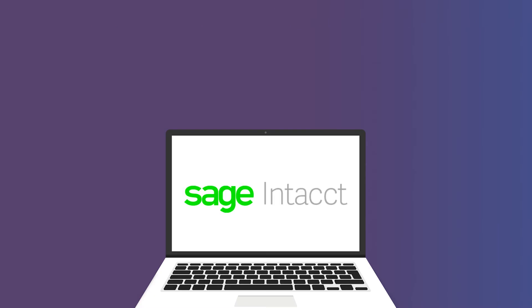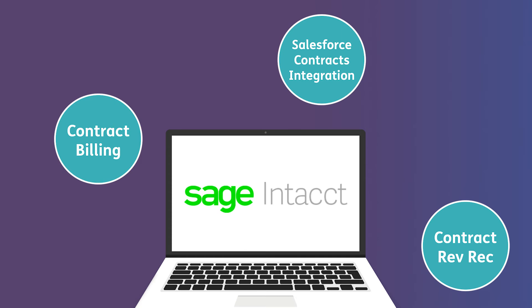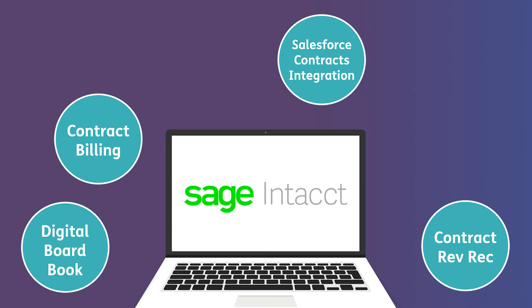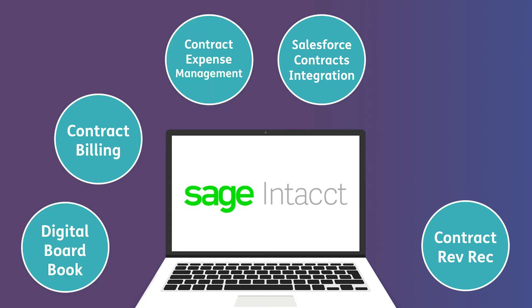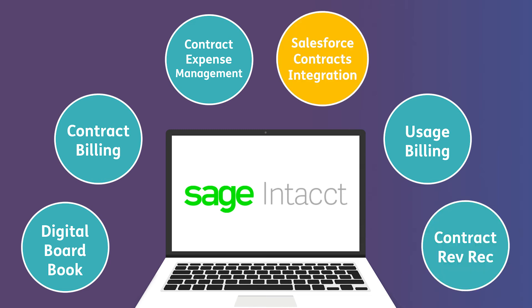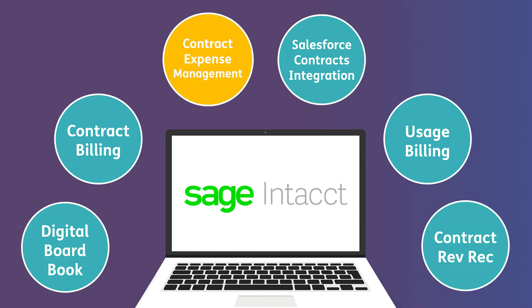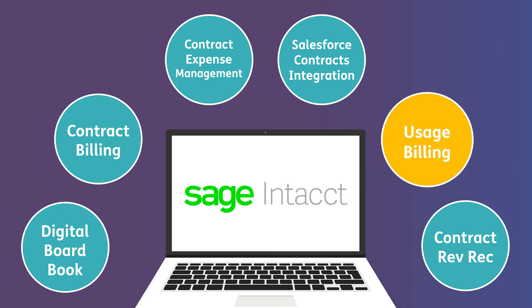Sage Intacct has a complete suite of contract modules designed to help your subscription business automate and streamline your entire subscription process. They include contract billing, contract revenue recognition, Salesforce contracts integration, digital board book, contract expense management and usage billing.